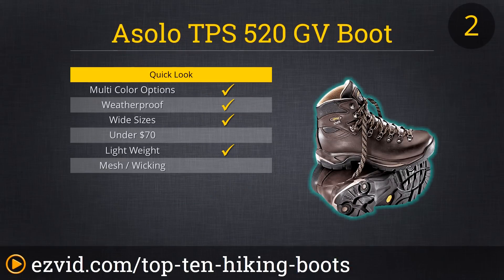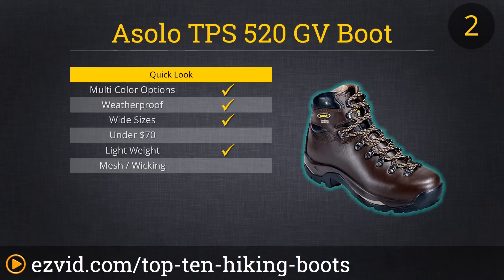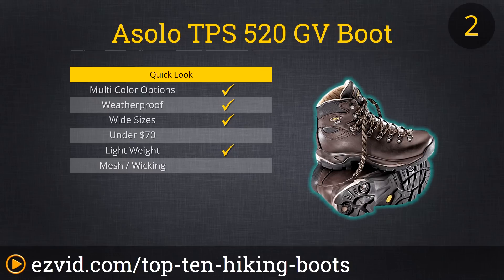At number 2 on our list of the Top 10 Hiking Boots is a workhorse of a boot — Columbia's Newton Ridge Plus Hiking Boots. These boots offer the comfort, durability, and performance of multiple options that cost twice as much money. For their price, they are hard to beat indeed. The OmniShield water-resisting system will keep your feet dry, and the soft, form-fitting insulation will keep your feet warm and comfortable. Strap on crampons in the snow or go splashing through the mud — your Newton Ridge boots will be ready for it all.